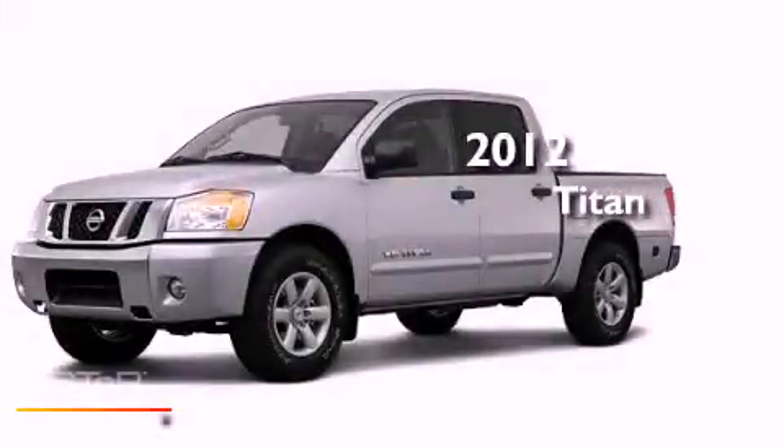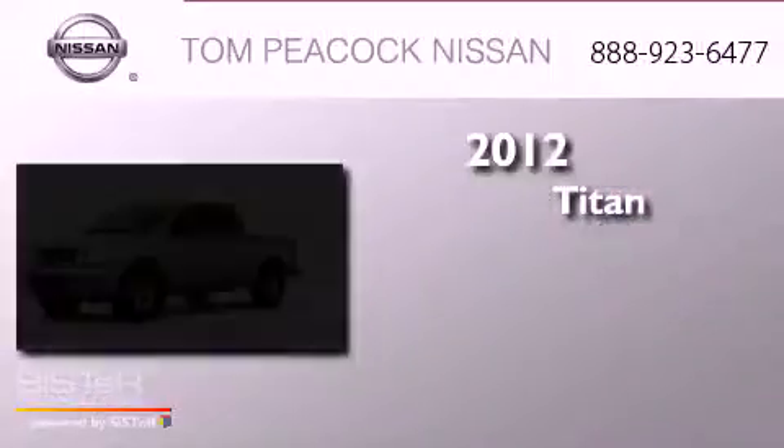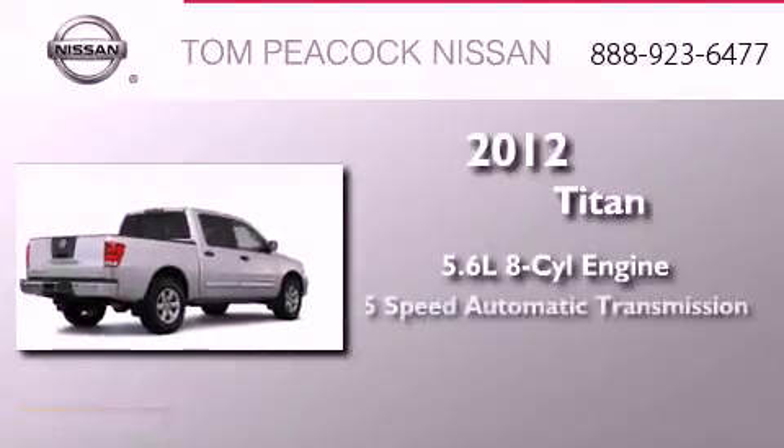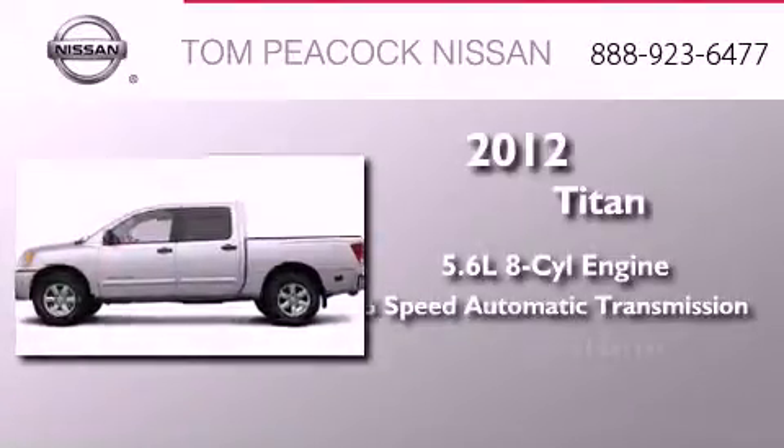This is a brand new 2012 Nissan Titan. It features a 5.6 liter 8-cylinder engine, a 5-speed automatic transmission, and 4-wheel drive.